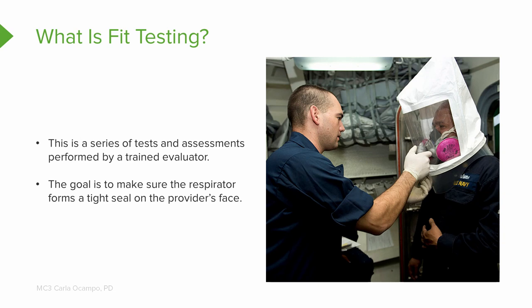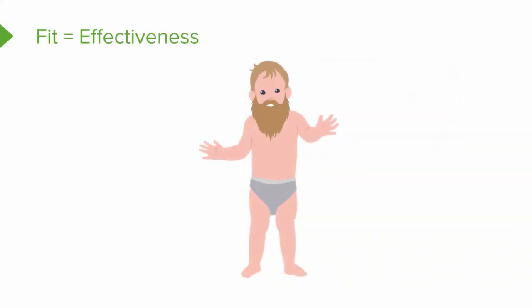With fit testing you can't do it yourself — it needs to be a trained evaluator. There are several steps to fit testing and you may have to try different types of respirators to see which one works best for you, fits your face, keeps you safe, and you can tolerate. Fit equals effectiveness when it comes to a respirator, so N95 respirators are not designed for children or people with facial hair.